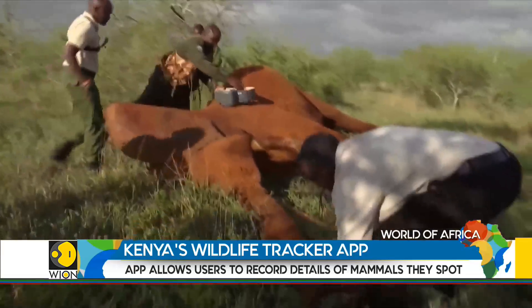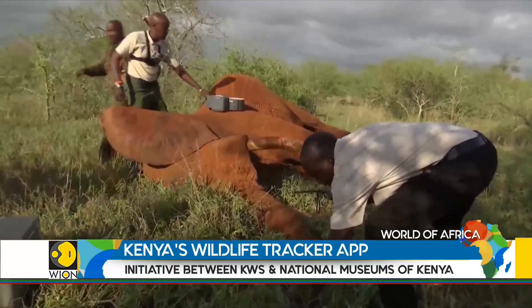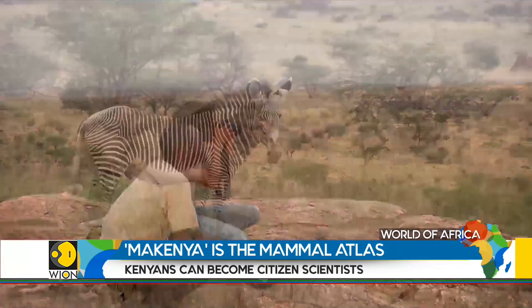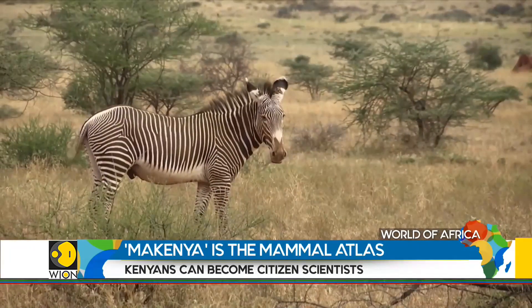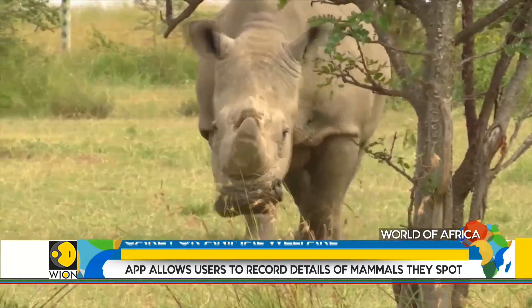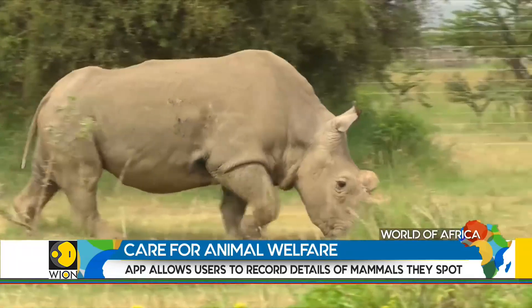But assessing the health of the animals and their habitats is a big task. People concerned with animal welfare want to know more than just where the animals are located. They want to know the condition the animals are in and whether their habitat can support them.